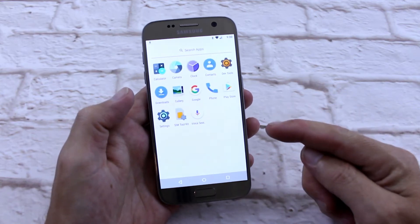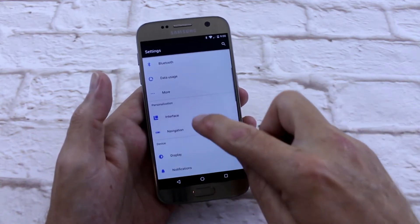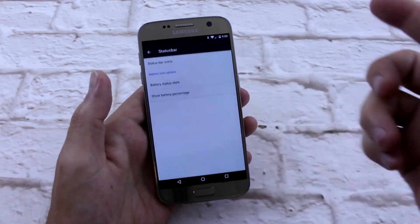A few glitches here and there, but definitely a ROM I'm happy with — daily driver material. Get amongst it.